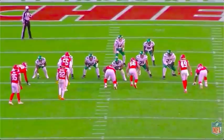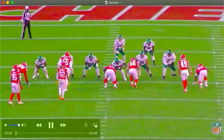Mekhi Becton, week eight versus the Kansas City Chiefs. Nothing too flashy in this game, some good stuff. The pass blocking though — I honestly thought this was his best game pass blocking. He just kept on winning the battles consistently. Let's go through it.